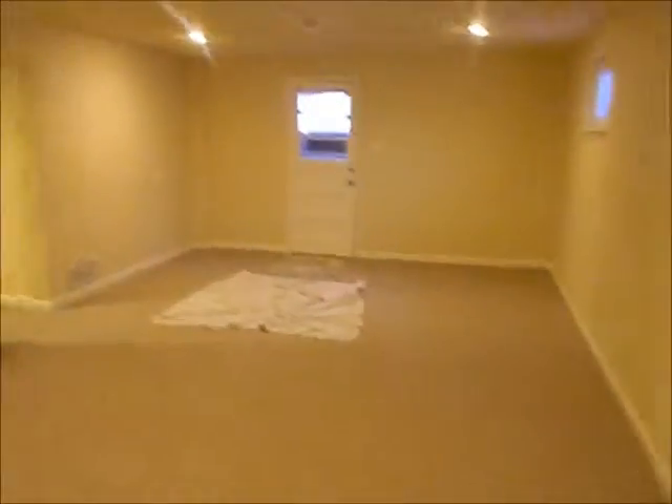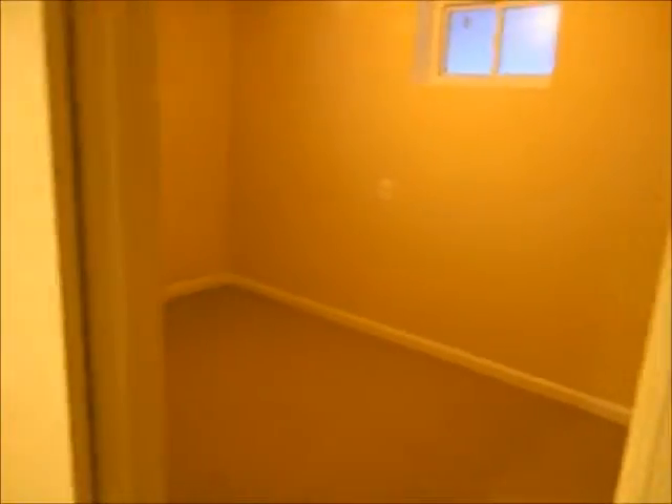I'm going to walk you through this basement one more time now that I know which way we're going. So these are the stairs we just came down. This is the basement area: bedroom number one, washer-dryer, HVAC room, tiled bathroom, other bedroom, another bedroom — that makes five — and back to the stairs. And that's it.